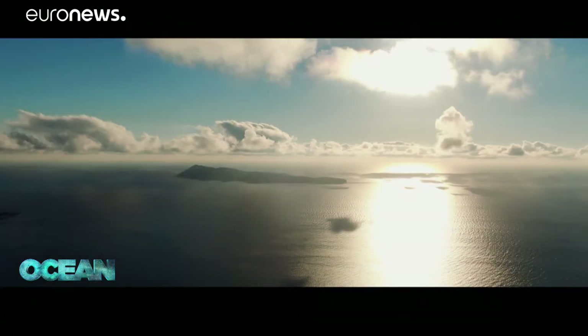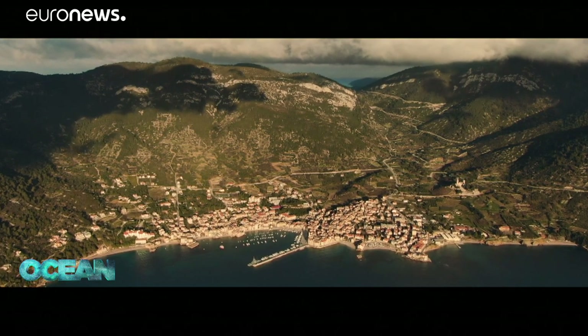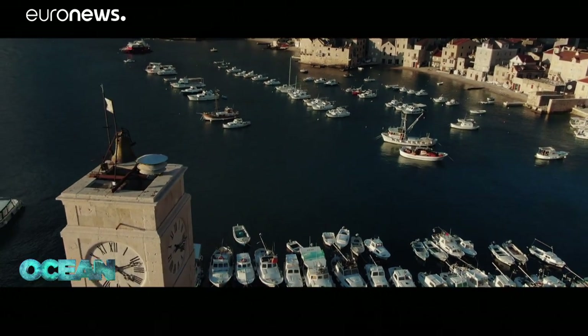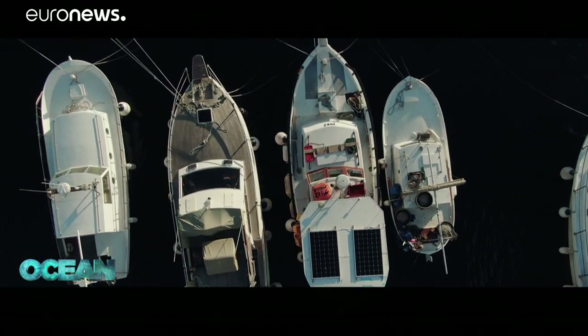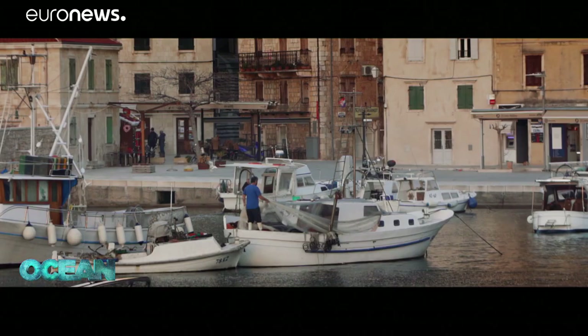A healthy sea is vital for people living on the islands. The town of Komiža, on the island of Vis, some 70 kilometres east of Jabuka, relies on tourism and small-scale fishing. A few years ago, the catches fell so low that going out to sea on a small boat was no longer worthwhile. But today, the pessimism of that period seems to have gone.